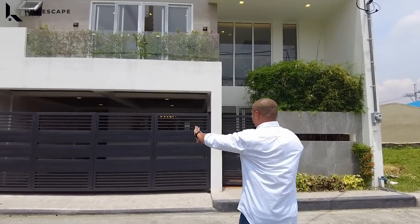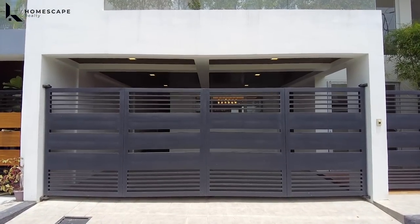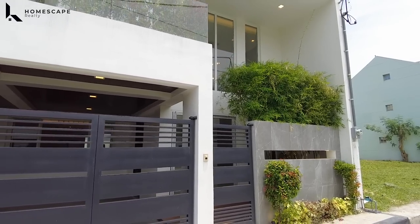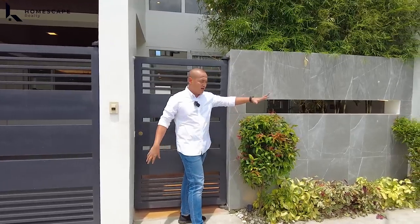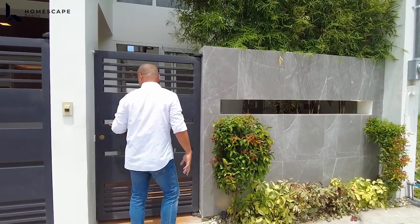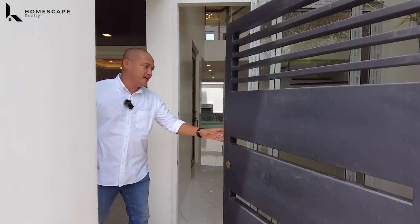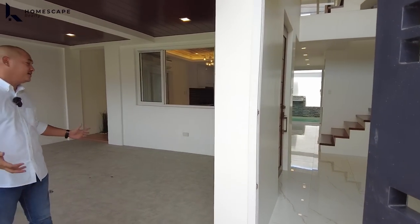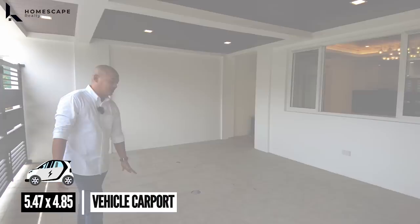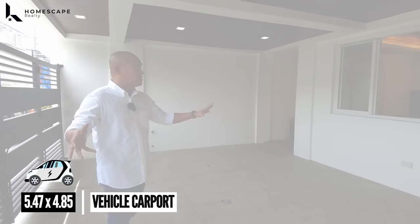Let's go in. In this area, this is the entrance for your two-vehicle carport and this is your sidewalk. We also have this patch of greens in your garden lot. At your pedestrian gate, upon entering on your left side, this is your two-vehicle carport with granito tiles for the flooring.